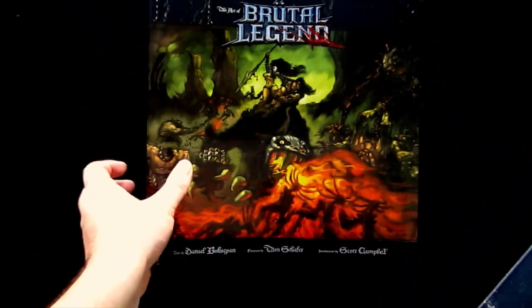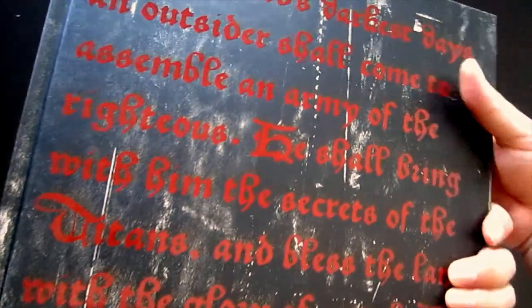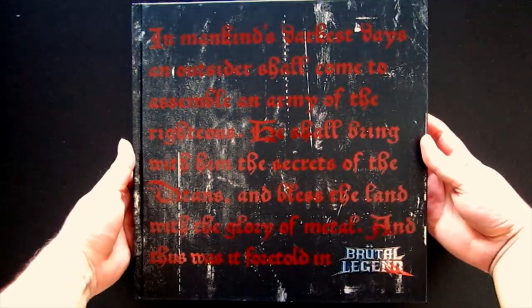Even though I'm sure most people watching this will already be fans of the game, for anyone who isn't and just clicked on this video out of curiosity, I can promise you need no prior knowledge of this game to enjoy this book. Like all the best art books, it can stand solely on the strength of the quality and content of the art presented, as opposed to just being a keepsake for fans. However, if you are a fan, then you're in for the biggest treat of all.